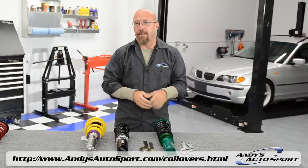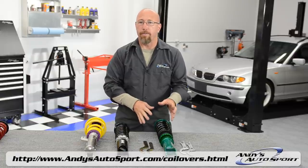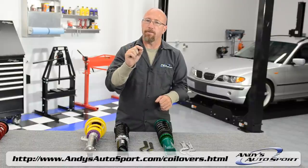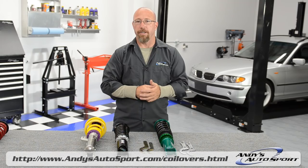So if you're a serious track junkie, then this type of system is definitely for you. They sometimes require caster-camber plates or camber bolts in order to get that alignment just right. But if you're looking to get every ounce of performance out of the track, then a fully adjustable coilover suspension system is what you need.